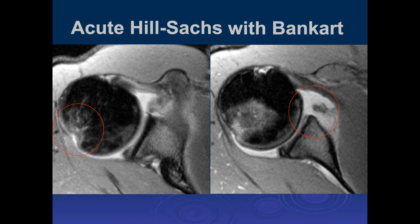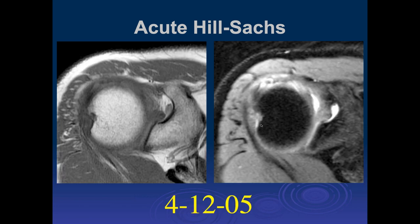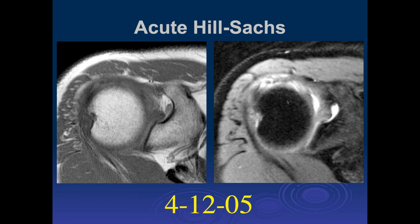It looks separate. Here's another patient with an acute Hill-Sachs lesion, with edema and indistinct margins. The patient came back two months later and it looks more chronic — you no longer have the indistinct margins; you have very distinct margins of the Hill-Sachs injury, and we really don't see adjacent bone marrow edema. It takes somewhere between two and six weeks, typically, for the bone marrow edema pattern to resolve with these bone injuries.